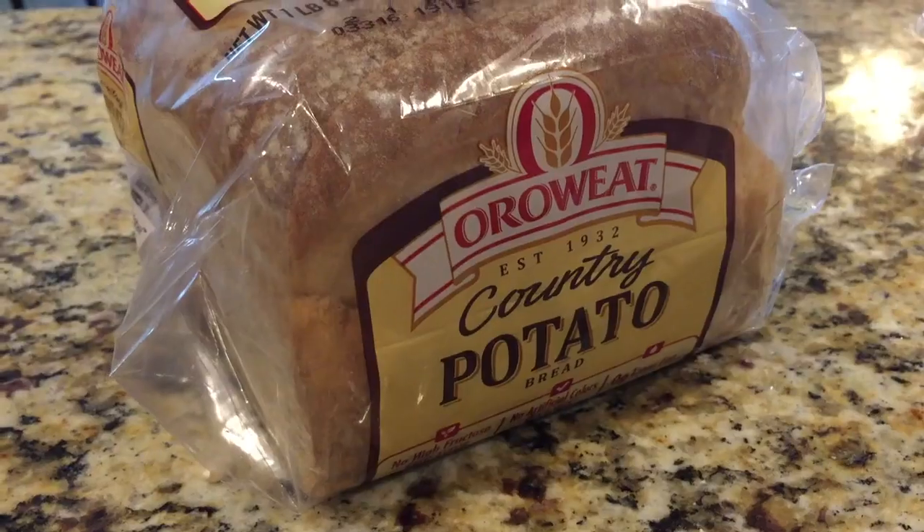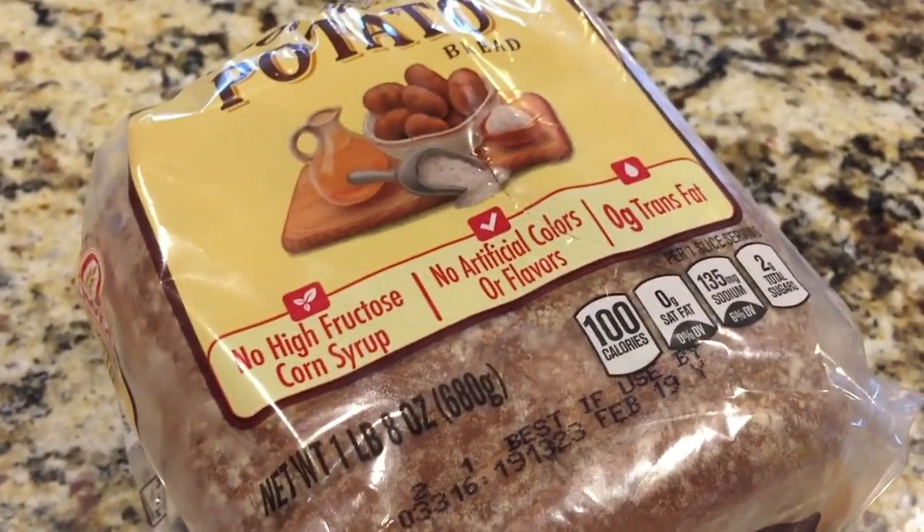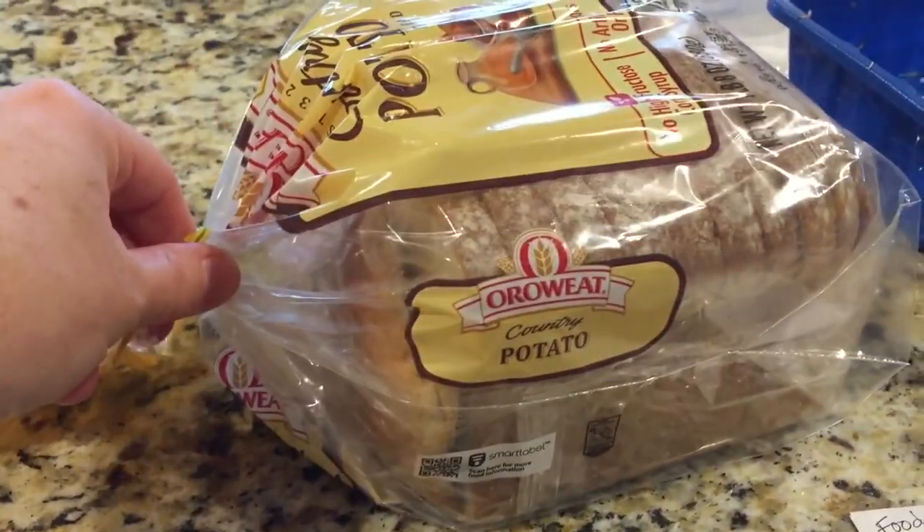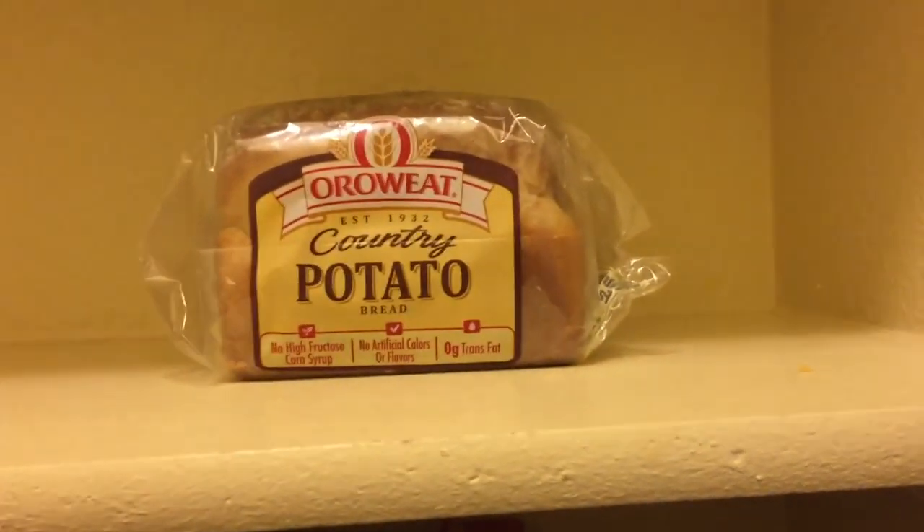Bread is not supposed to go in the fridge. Despite everything you've heard, it's actually supposed to stay in either a bread box or on your counter — somewhere cold and dark, but not in your fridge. When it gets too cold, the yeast in there makes it go stale a little bit faster. So if you're not going to use your whole loaf, take half of the loaf, put it in a Ziploc bag and shove it in the freezer, and put the rest in the pantry to eat throughout the week.